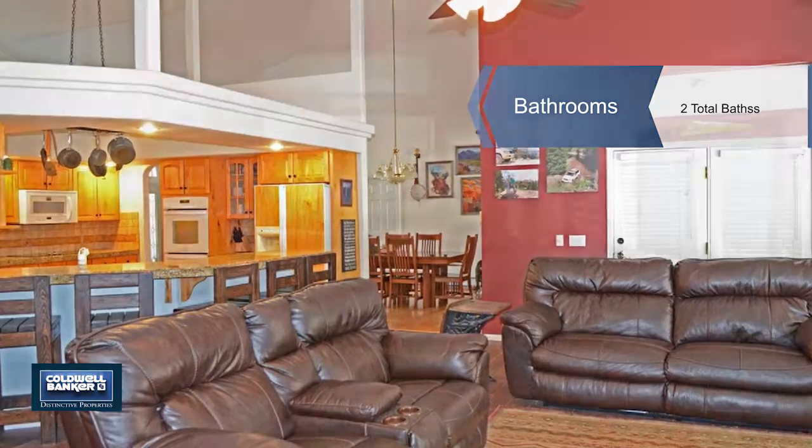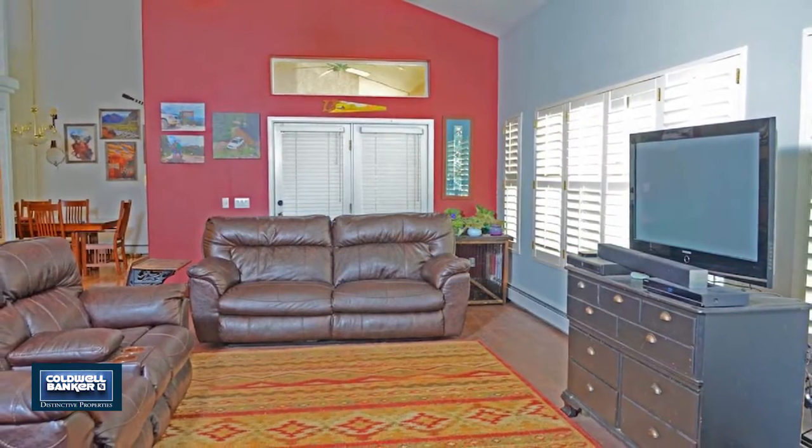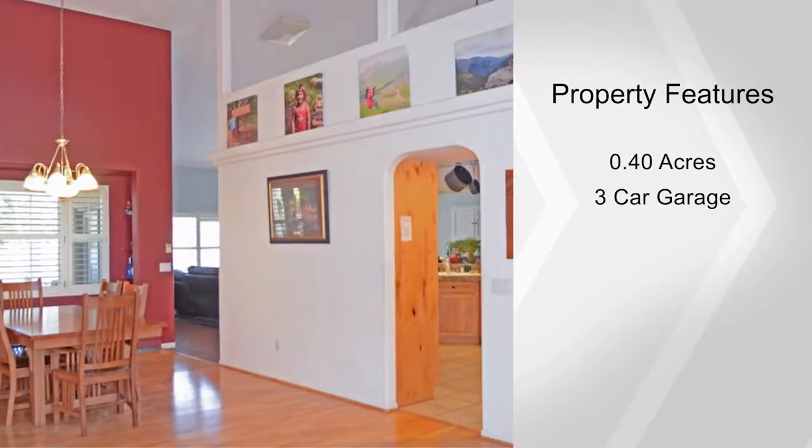This three-bedroom, two-bath ranch-style home also features a large three-car garage, a huge master suite, vaulted ceilings, wood blinds in the living room, and a large dining room plus kitchen seating.